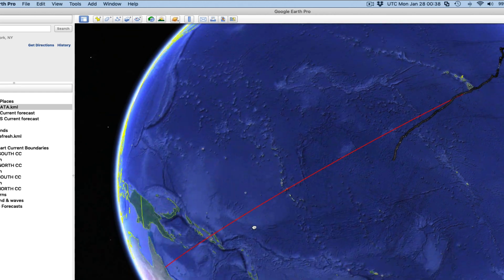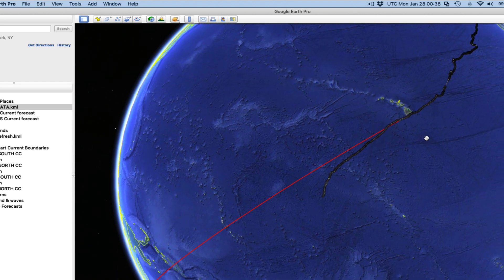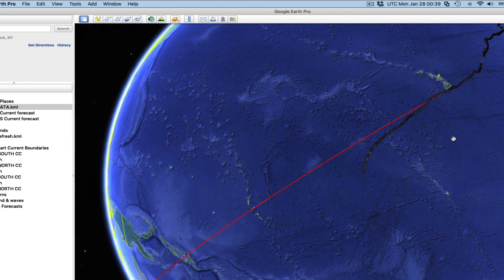This red line is just a rhumb line. Interestingly, the rhumb line and the great circle are almost identical here — that's an interesting mathematical point. Normally these things bow one way or the other: the great circle route differs from the rhumb line route. Even though the great circle is shorter, it appears longer on this projection. However, in this case they're literally right on top of each other.